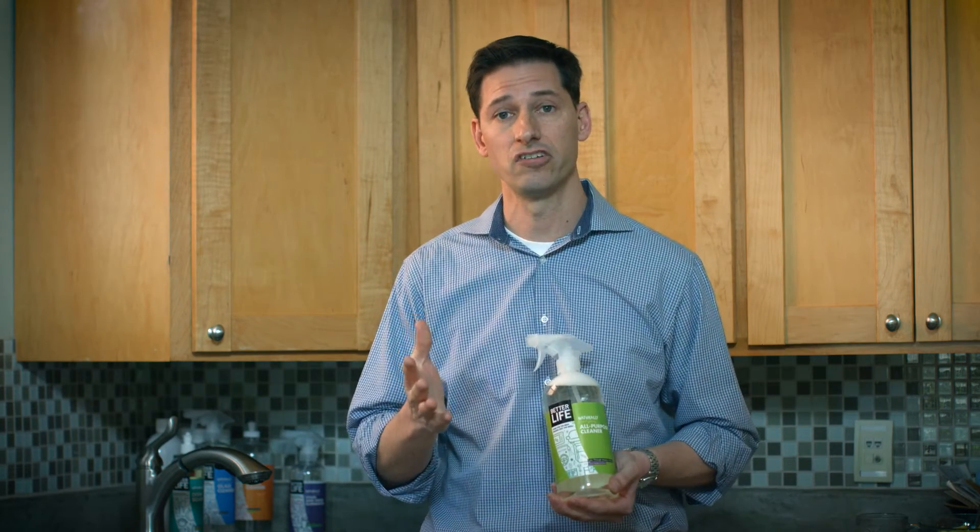Hopefully that answers your question. And if you have any other questions, please hit us up on Facebook or Twitter and we'll try to tackle your questions on one of the upcoming videos. Thanks.